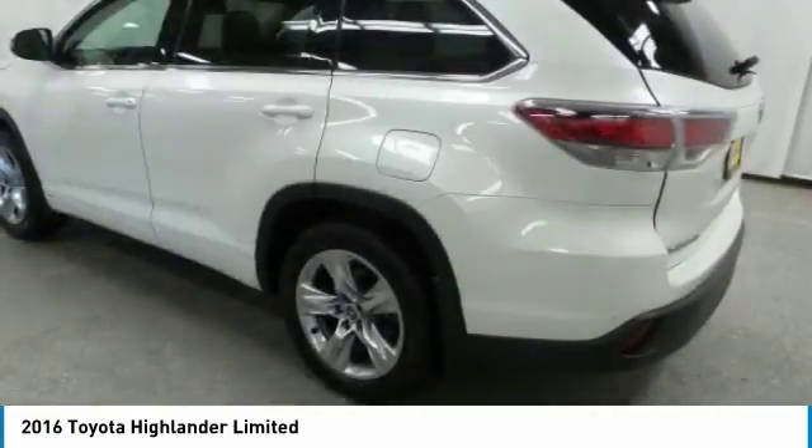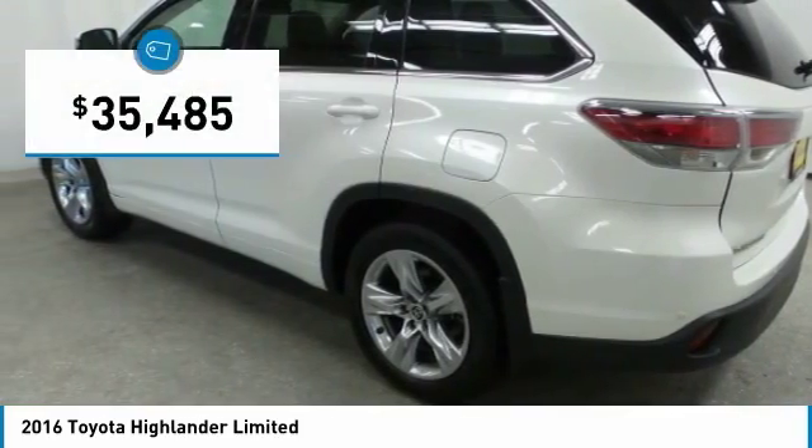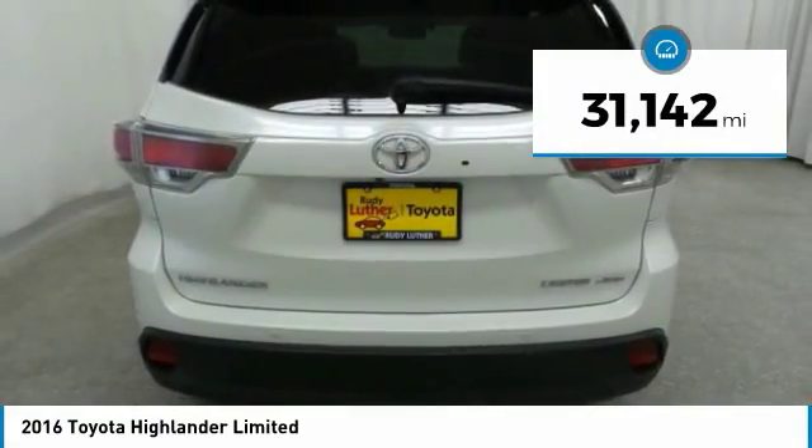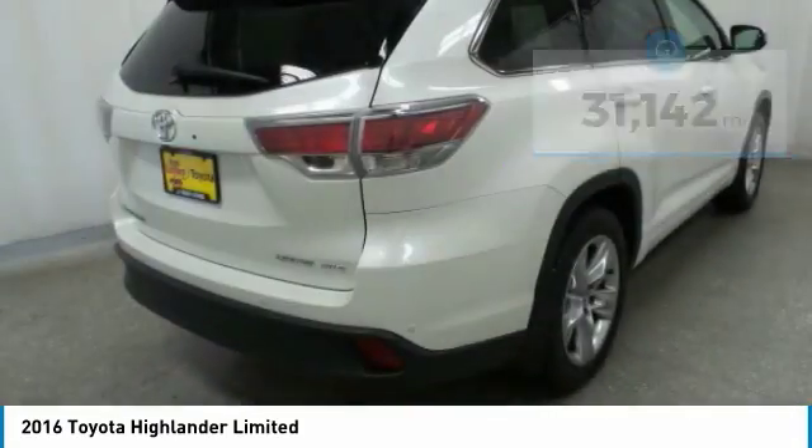The Highlander is where substance meets style and is priced below $40,000. This vehicle has less than 35,000 miles. Here are some of this vehicle's great options.